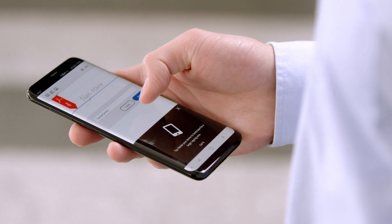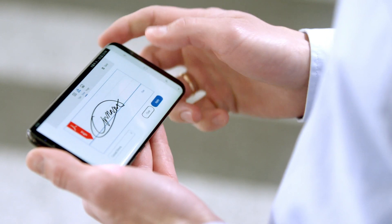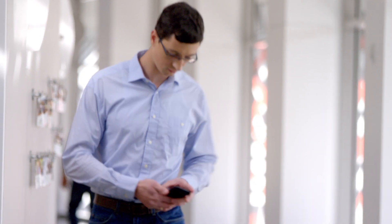Everyone involved gets a link to an agreement that they can approve or sign easily from anywhere, on any device. Once it's signed, the contract is archived right back into SharePoint.